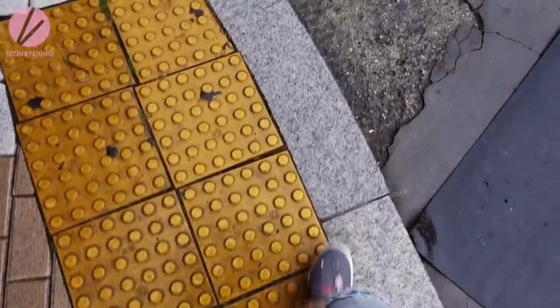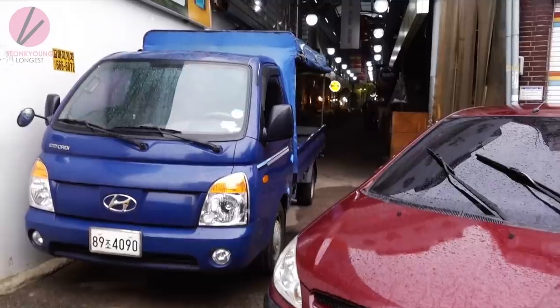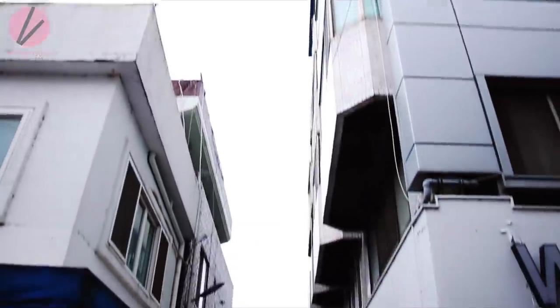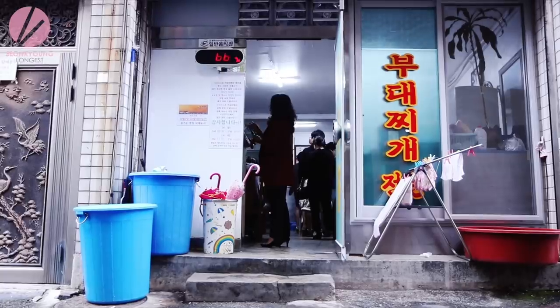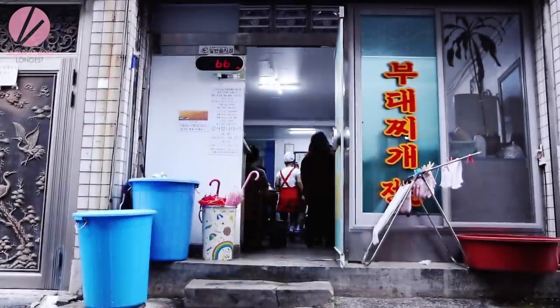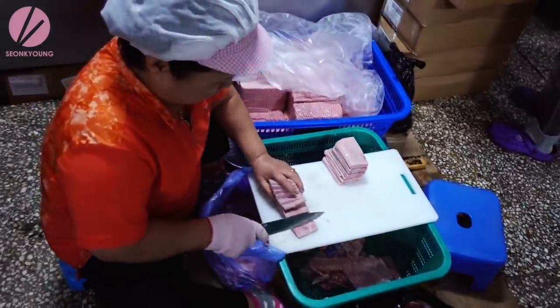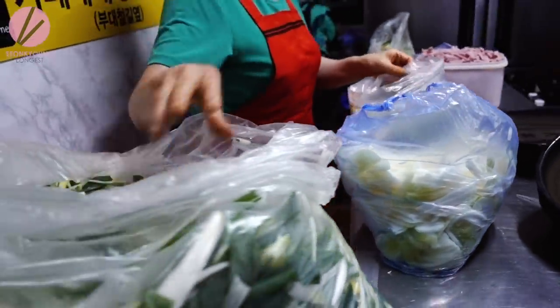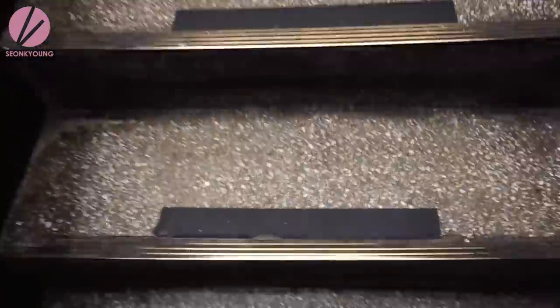Hey guys, it's raining right now and we're on the way to eat some 부대찌개. A rainy day is perfect for it. 부대찌개 originated with an array of processed food and of course it was turned into Korean style. That is the birth story of 부대찌개.